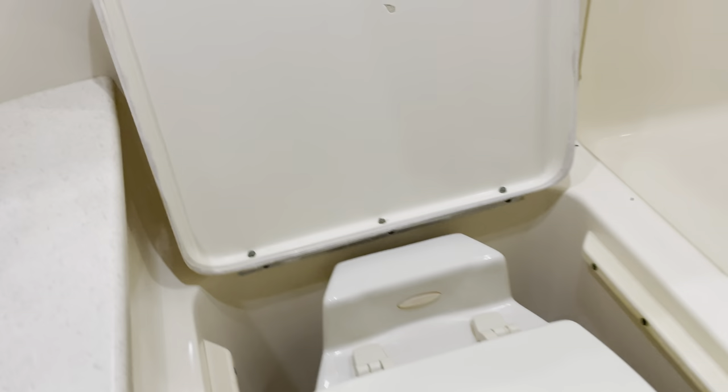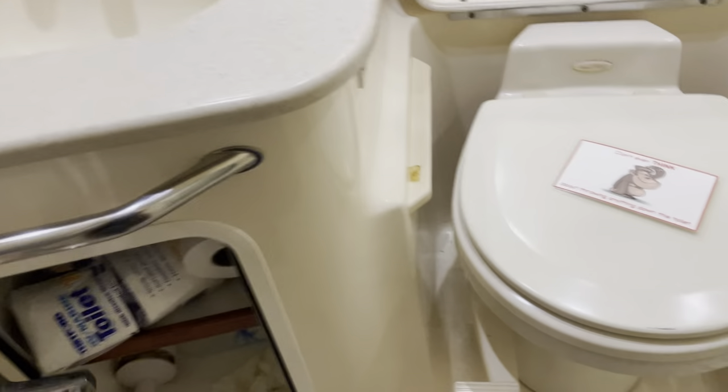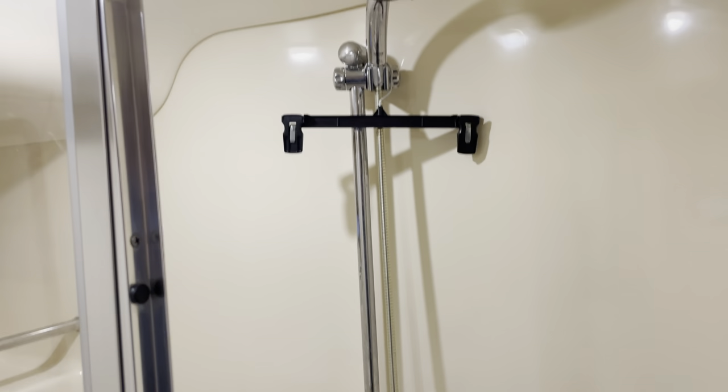Now we'll come to the guest head. It's a bathroom. Over here is a shower. We use the other shower more as it tends to work a little better. We tend to use the marina showers when we can because you get nice pressure, but the boat shower is there.